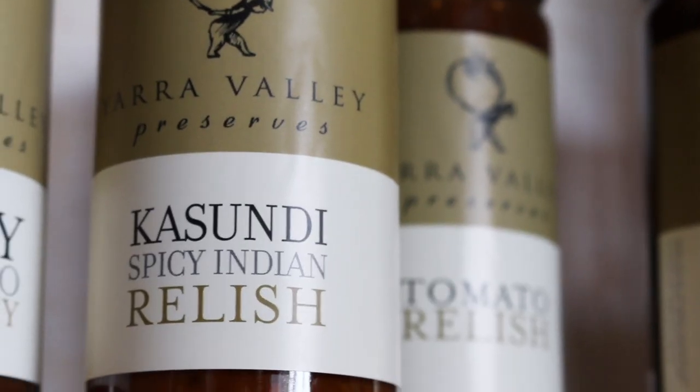We stock the Yarra Valley range of produce, as well as selling our own tea towels — Wild Wombat tea towels — and our own t-shirts for adults and children.